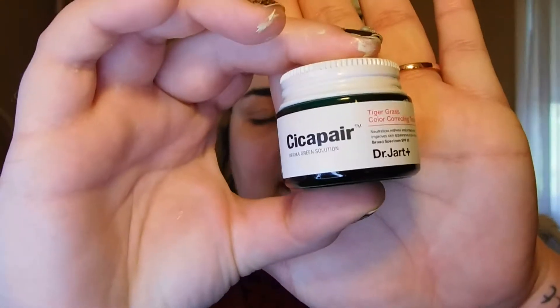Now on to priming. For my face I have two products. First we're going to start with Dr. Jart's Cicapair Tiger Grass Color Correcting Treatment, which I already have on the back of my hand. As you can see it is green, but once you start mixing it into your skin it turns more of a skin-tone color and it helps balance out any redness that might be on your face. I'm going to put this on as base number one, all over.